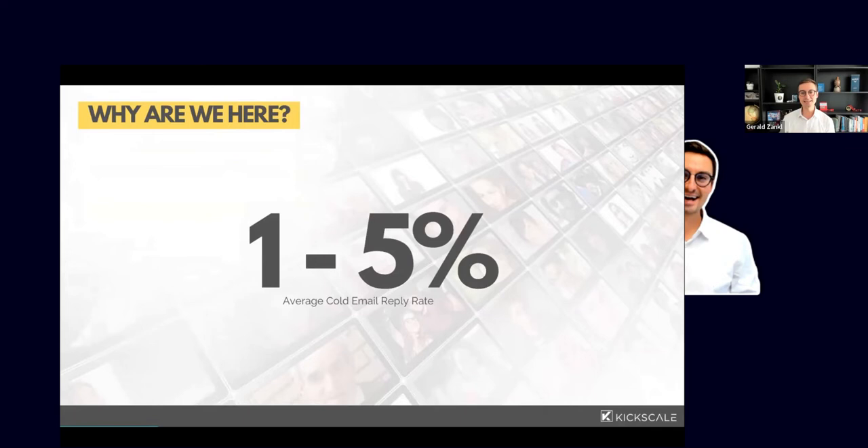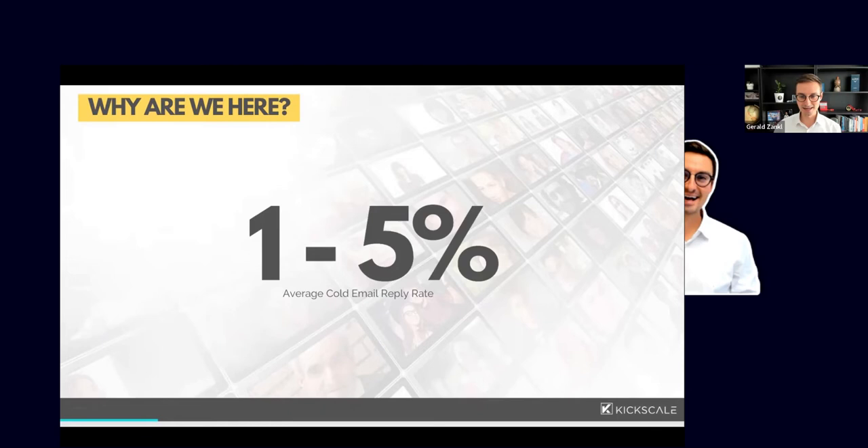Reply rates depend heavily on who you're reaching out to, what you're selling, your deal size, and geography. In general, what we see a lot of the time is reply rates of just one to five percent. There's so much noise out there — decision makers are super busy — so you really need to stick out if you want a reply and then book a meeting afterwards.